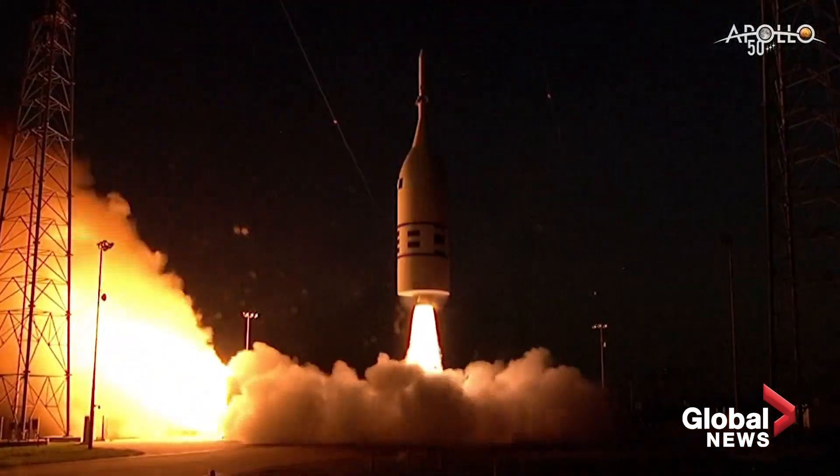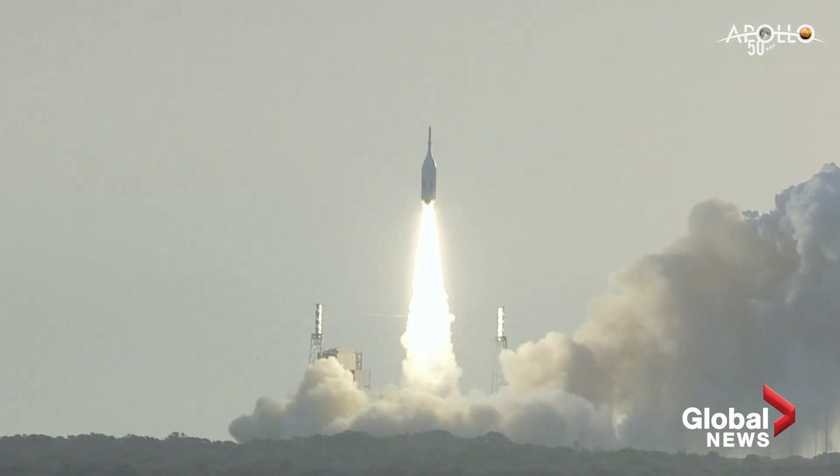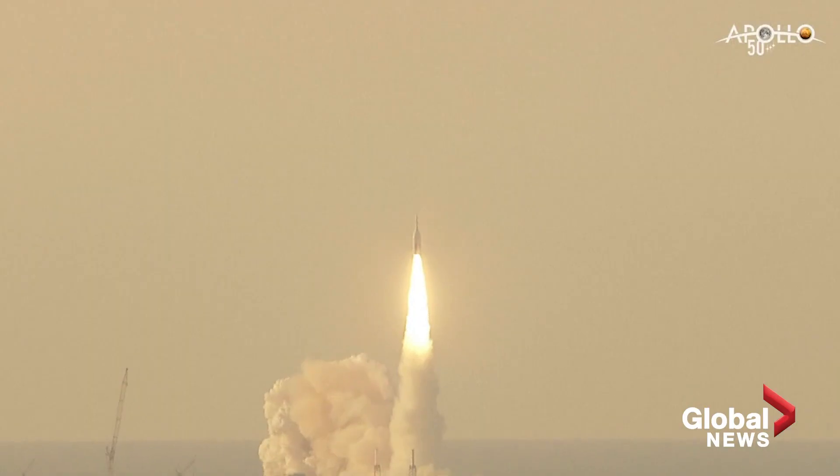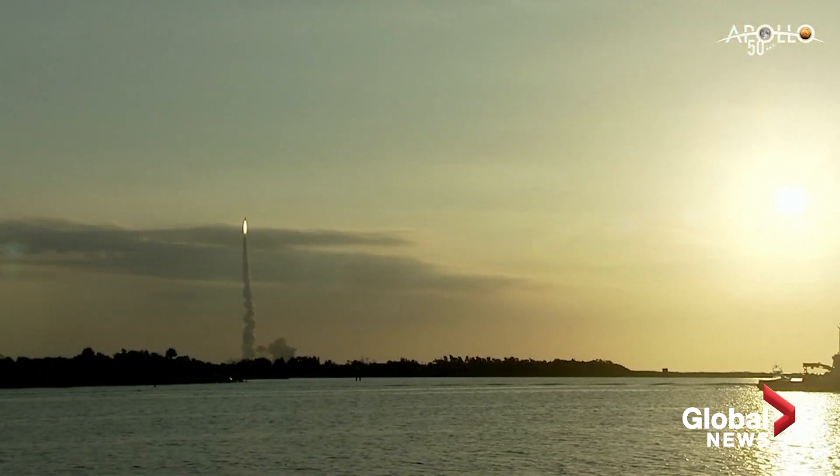Weather was beautiful today. There's the SR-118 motor kicking in. Smooth liftoff. Very smooth. And you weighted that down because, as Jenny was telling us yesterday, it's a pretty sporty rocket — it would have gone too fast.